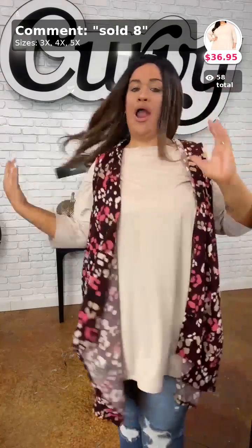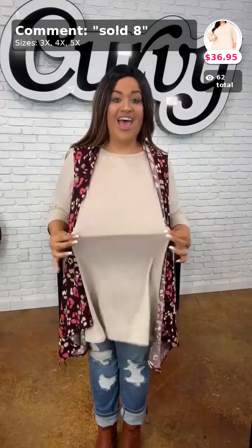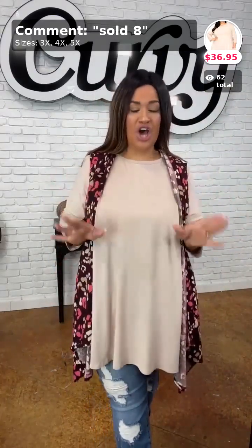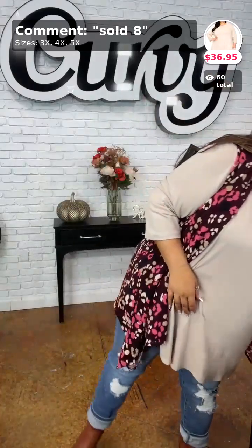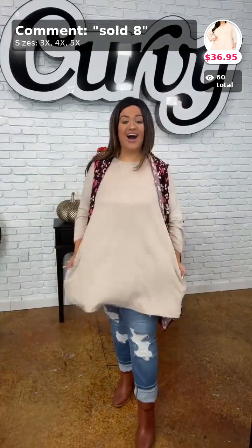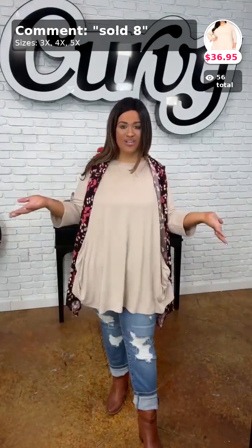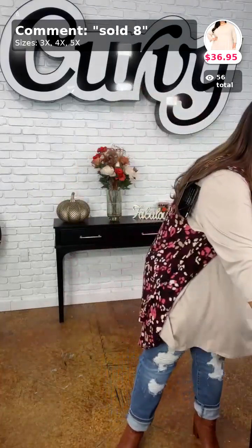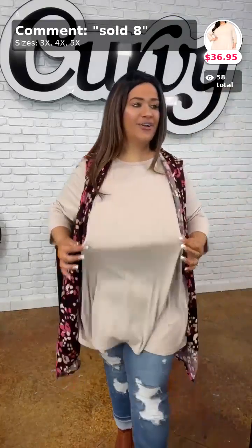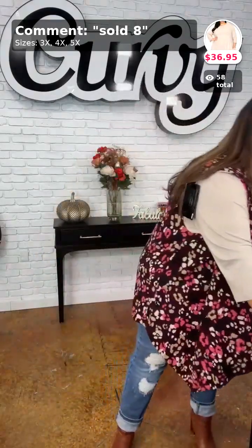My top is one of our brand new releases — it comes in three, four, and five X. You need a good mocha top for your fall and winter wardrobe. This is that butter soft material. And unlike the other one, this one does have pockets! If you're a pocket girlie who loves butter soft with three-quarter sleeves — you'd love this. It has the rounded neckline. Sold in number eight, 3X, 4X, and 5X.